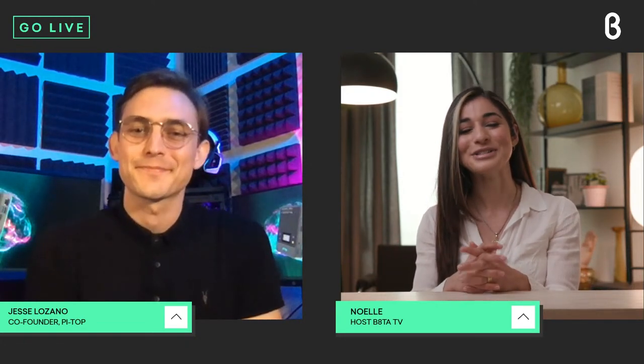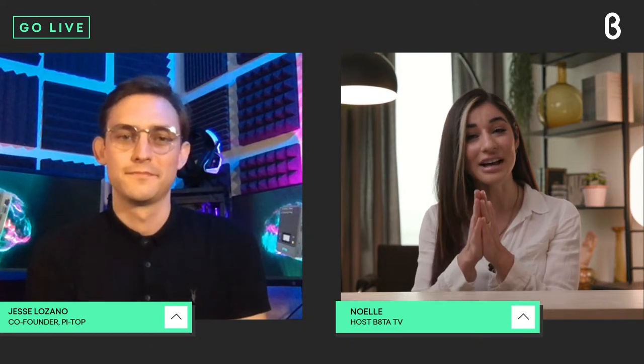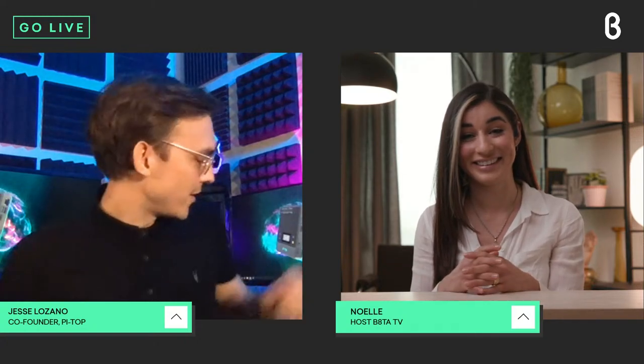Thanks for having me. I'm super excited to get into this and to learn about the PyTop along with our Beta TV audience. To start off, I'd love to ask you in a nutshell: what is the PyTop? PyTop is a modular computer that you can program and make projects out of. Along the way of making these projects, you're going to learn core computer science skills that are important for a future career in that area.